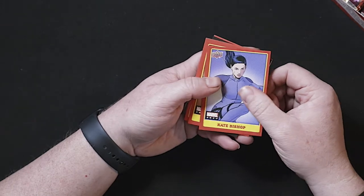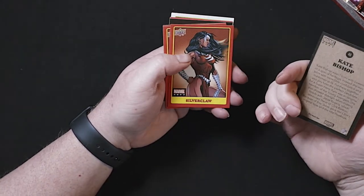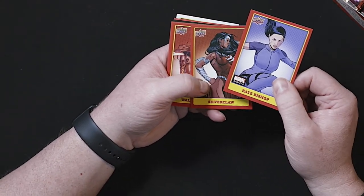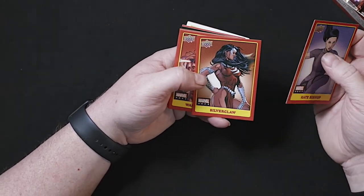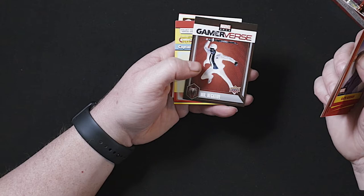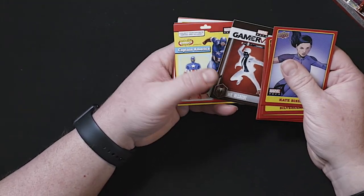Got Kate Bishop. I was wondering — the Upper Deck logo on the back is a little more embossed, you can see a slight indentation there. Silver Claw, Wallflower, White Tiger, Maria Hill. Here's one of the Gamerverse cards — Mr. Negative from the Spider-Man PlayStation game. That one's on a little thicker card stock.